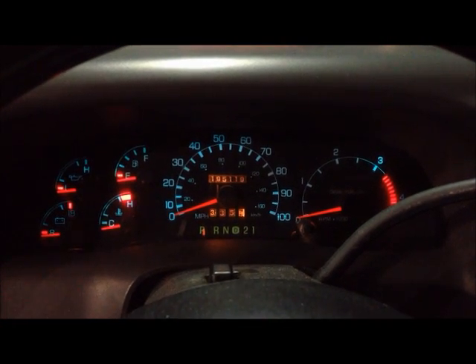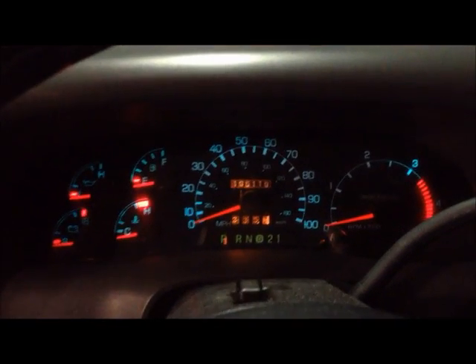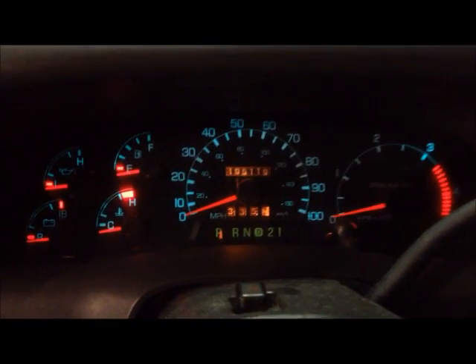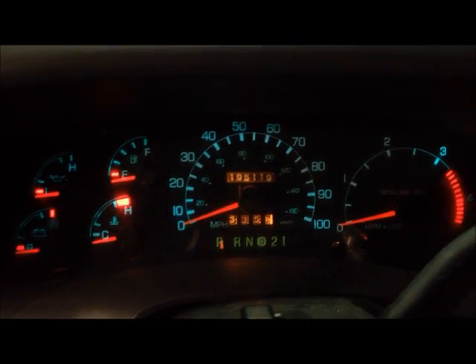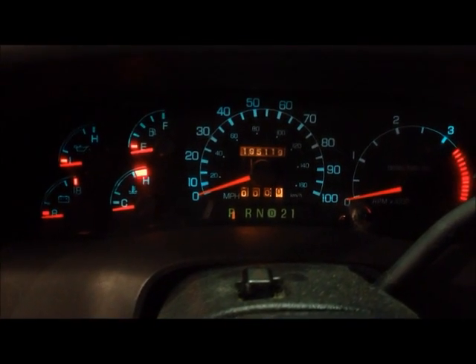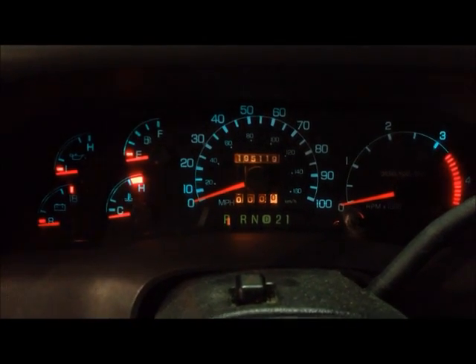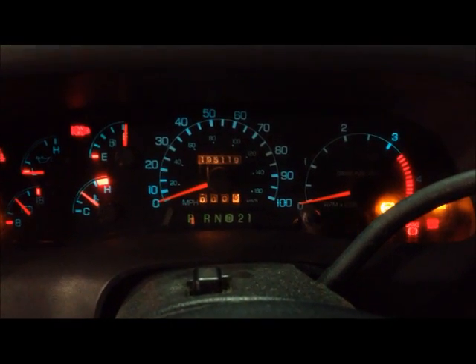We're going to do a miles per gallon test. As you can see right now, we're about to start driving. The miles are at 195,119. Let's reset our trip here, so we're at zero. And we're going to go for a drive and we'll be back with some results.